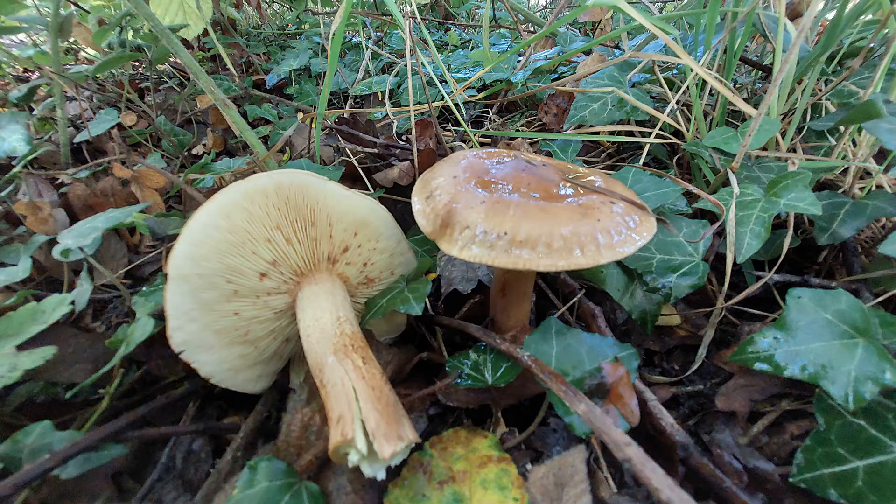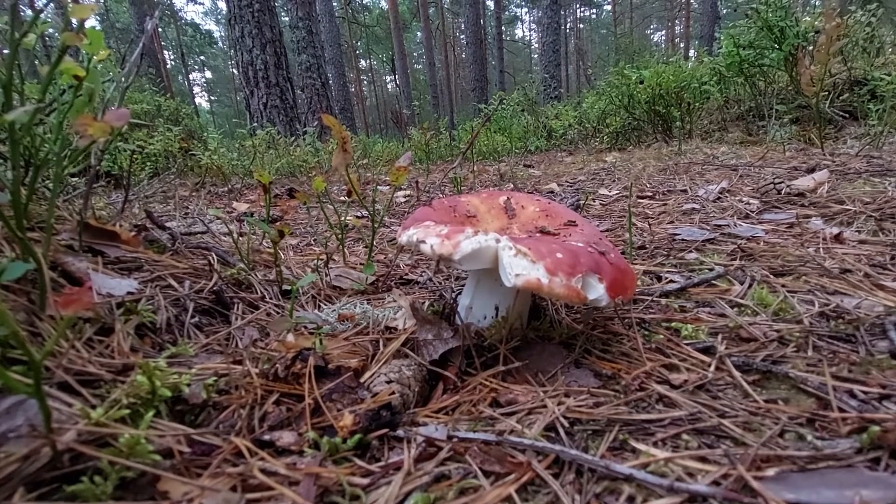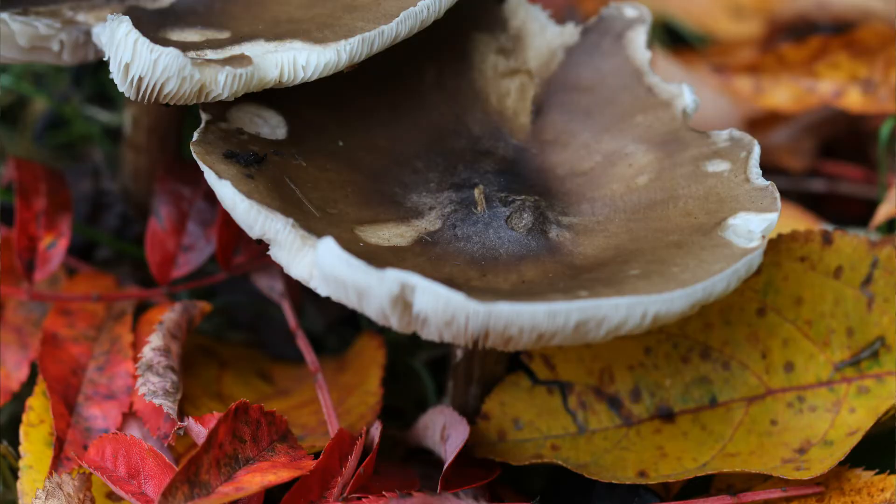Fungi include some of the most interesting and diverse organisms on the planet. They are so abundant that they exist in almost all soils across the globe, so resilient that some have been found growing inside Chernobyl's reactor cores, and form such close relationships with plants that without them it's likely that plants would never even have made it to land.